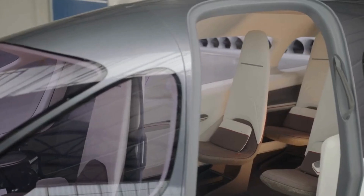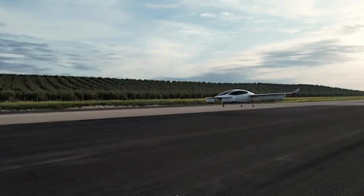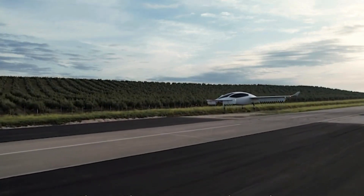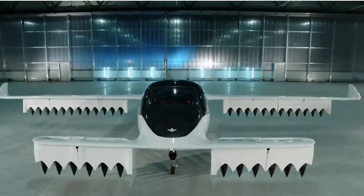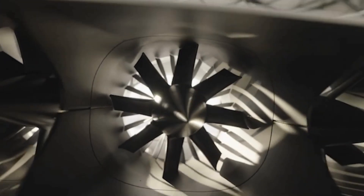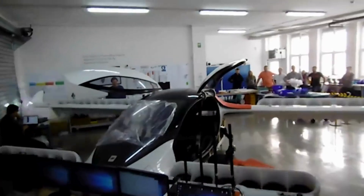Lilium's vision extends beyond just creating an innovative aircraft. The company aims to revolutionize regional mobility by making it sustainable, accessible, and high speed. With the Lilium Jet, they are accelerating the decarbonization of air travel, offering a solution that combines efficiency, low noise, and zero operating emissions.